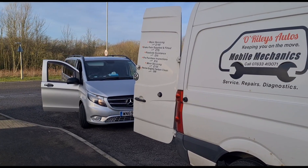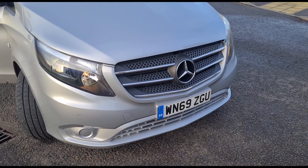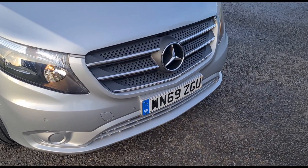Hello, it's Jimmy here at Oirelies. I've got a Mercedes Vito to look at — it's a late 2019 model.